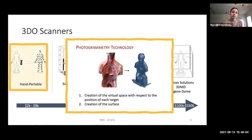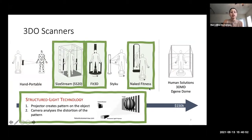Those scanners don't all work with the same technology. For small handheld portable devices, you need to place small targets on the body before scanning so the scanner can maintain its 3D spatial configuration and recognize where it is in space as it moves. Sizestream, Fit3D, and Naked Fitness use structured light technology, while StyleCue uses time-of-flight technology.